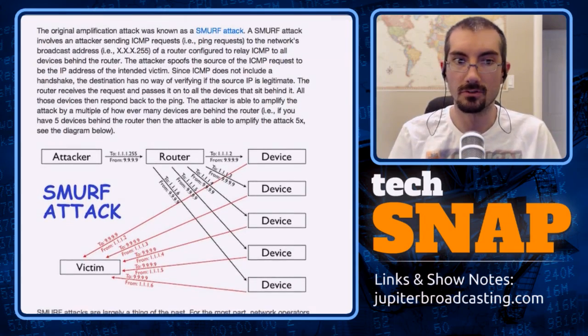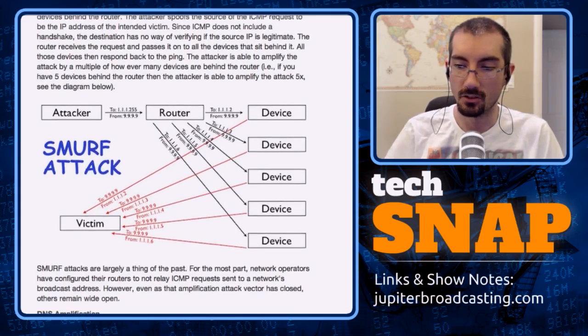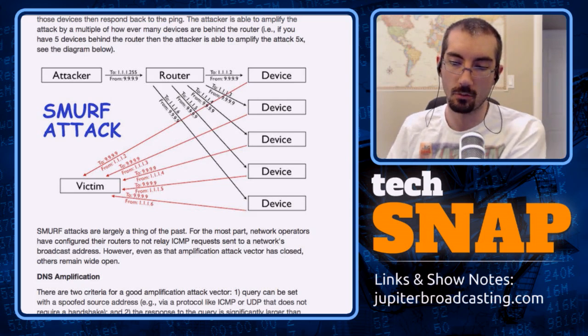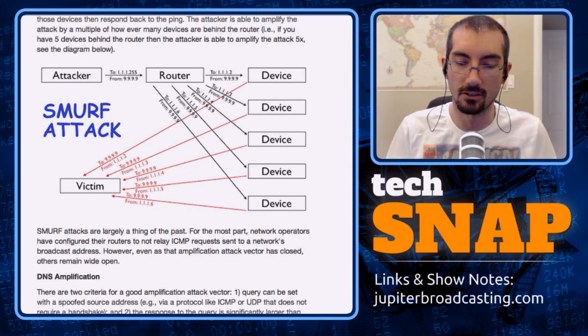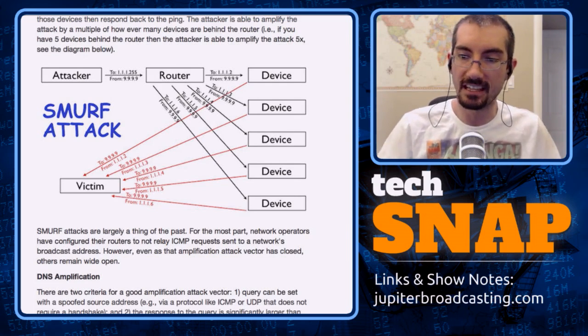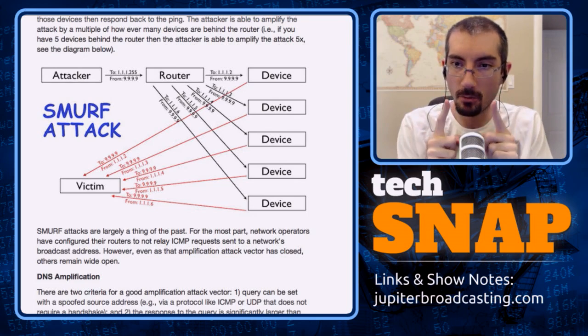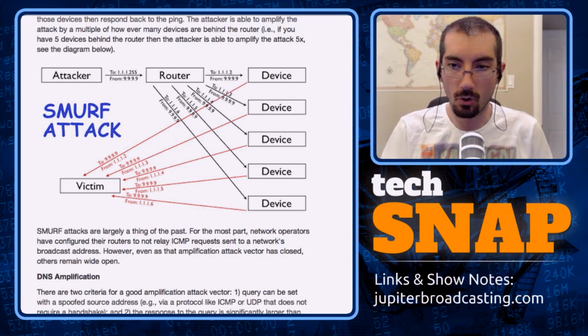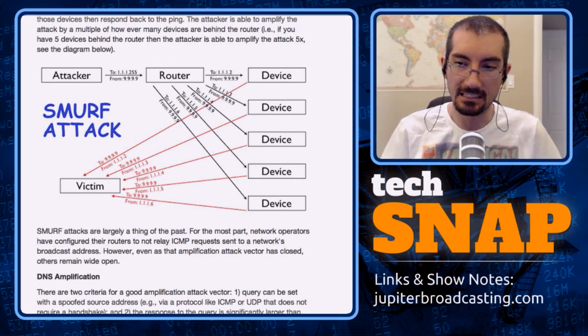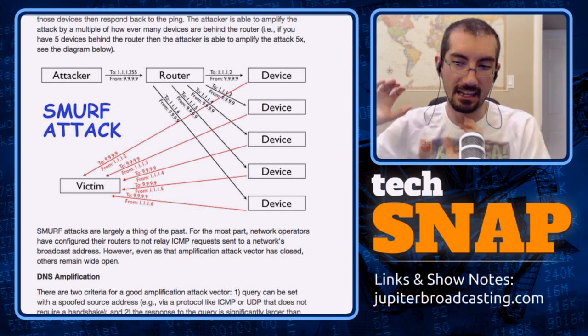In this DNS reflection attack, instead of asking a DNS server for Google's IP, they pretend to be Spamhaus and ask a very small question that has a very large answer — like a zone transfer. The attacker sends a small message causing the DNS server to generate a very large response and send it to the victim. The attacker uses a small amount of bandwidth to trigger massive responses from many servers worldwide.